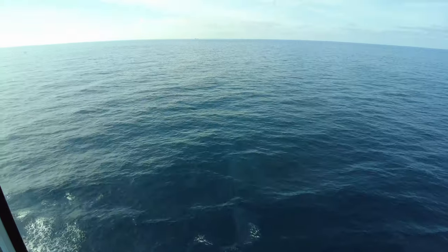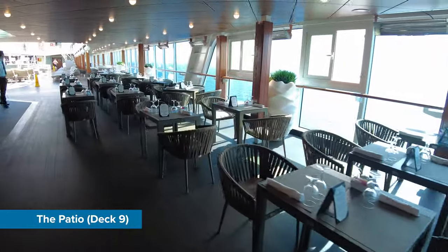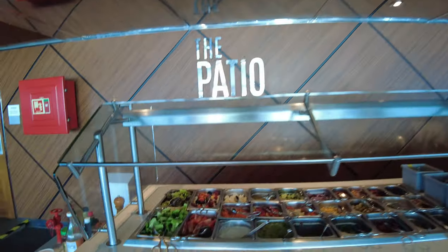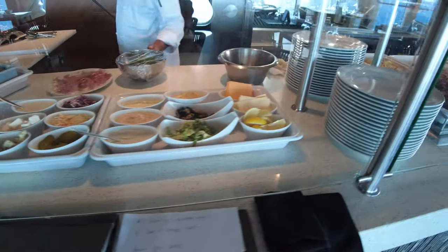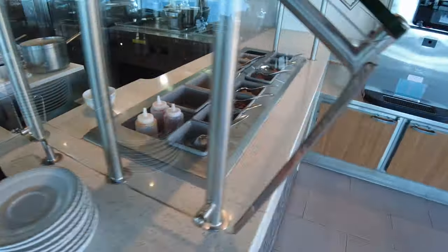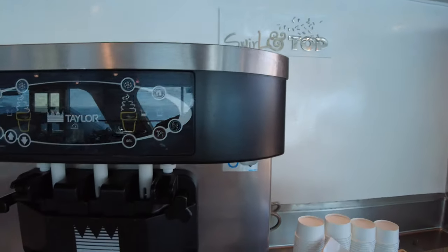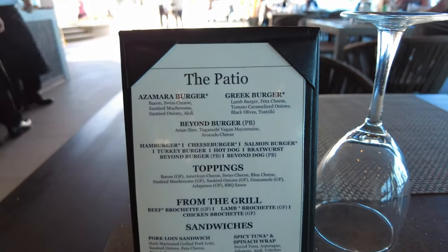Spot the dolphin following the ship as we enjoyed our breakfast! Leaving the Windows Café starboard side brings you out to the Patio, located on the pool deck. This offers burgers and hot dogs throughout the day, including an unworldly amount of toppings and salad choices. There is also a self-service ice cream machine. Here's a look at the menu — be sure to pause if you'd like to read it.